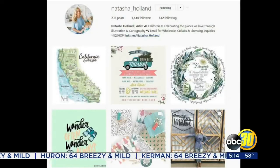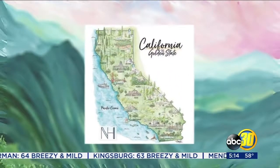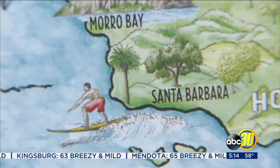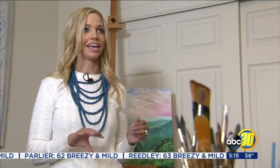Out of that, Natasha Holland's studio bloomed. Once in California, she started creating more and more watercolor pieces inspired by the scenery and the state. I went to school for architecture, so I'm a total architecture geek. I love buildings and city planning.